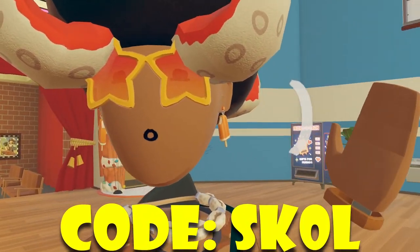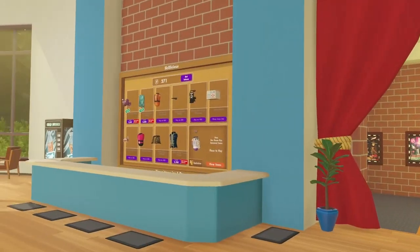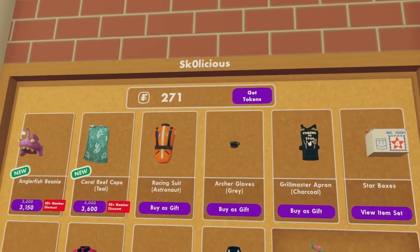Hey, how's it going everyone? Welcome back to another video. Today's video is Reckham's Weekly Rotation, and we're going to be going over Reckham's new Rec Center shop.